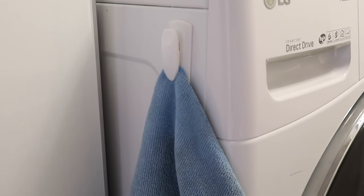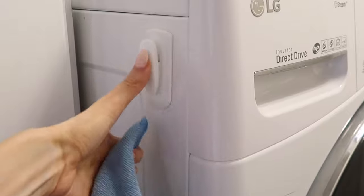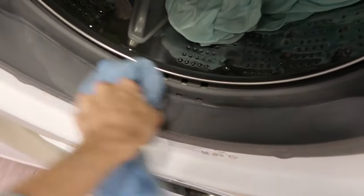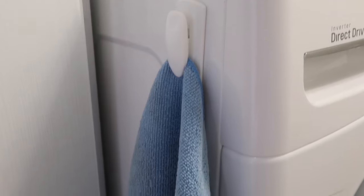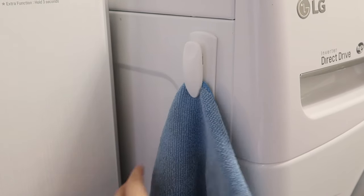I put this little clip-on hook on the side of our front loading washing machine and I put a microfiber cloth on here just as a reminder to always dry out the gasket in between uses. Otherwise that gasket becomes a moldy, smelly mess and it drastically reduces the lifespan of the machine. So just by having it here on a clip, it's really easy to see and remember to do. If you have a front loading washer, I recommend keeping your cleaning cloth right there so you don't forget.